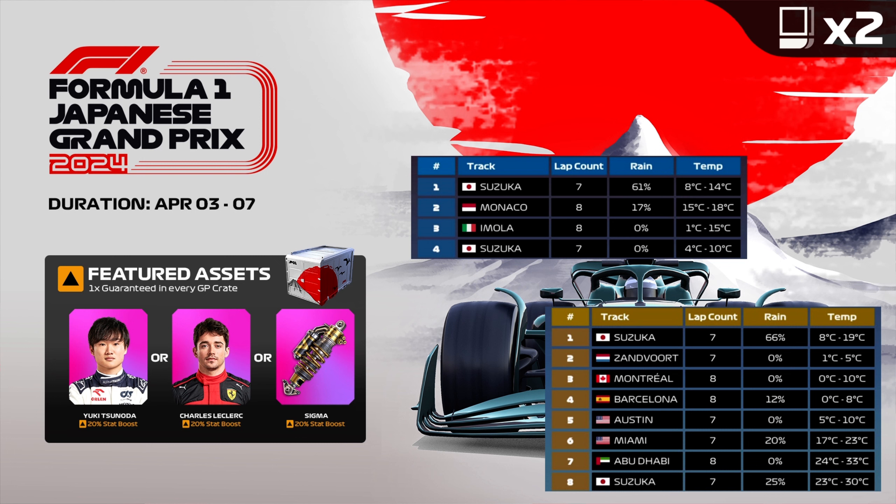We are racing in Suzuka with a 61% chance of rain in our first race. Then it's Monaco with a 17% chance of rain. And then two dry races, Imola and Suzuka again. No high temperatures — we could say we have low temperatures. Suzuka and Monaco with rain can be full of surprises, and of course safety cars are back. Let's not forget Yuki Tsunoda, Charles Leclerc, and Sigma — the three boosted assets with 20% this week. And no legendary drivers are permitted.